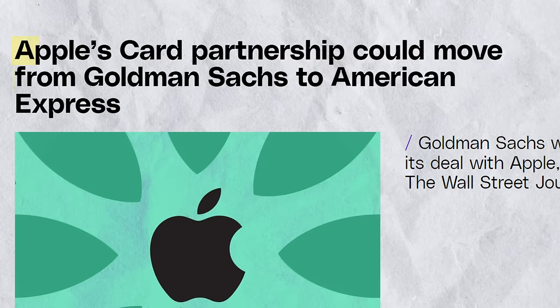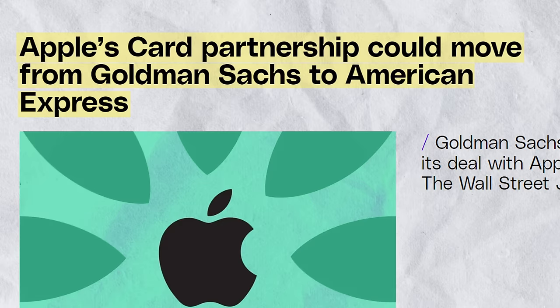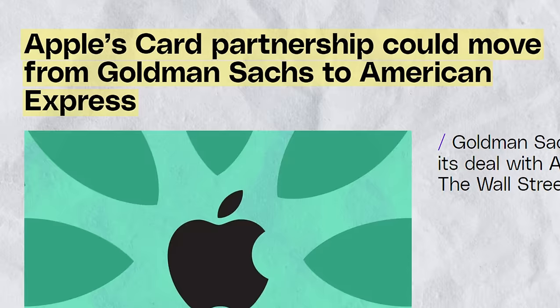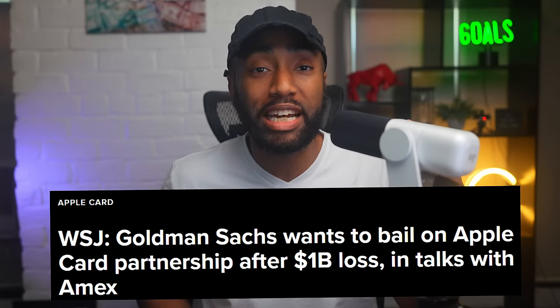The Apple Card might be getting dropped by Goldman Sachs. Reports are saying Goldman Sachs is now in discussions with Amex to transfer the Apple credit card and high-yield savings account to Amex. Goldman Sachs is probably looking to unload the Apple Card because they've been losing literally billions of dollars since it launched back in 2019.